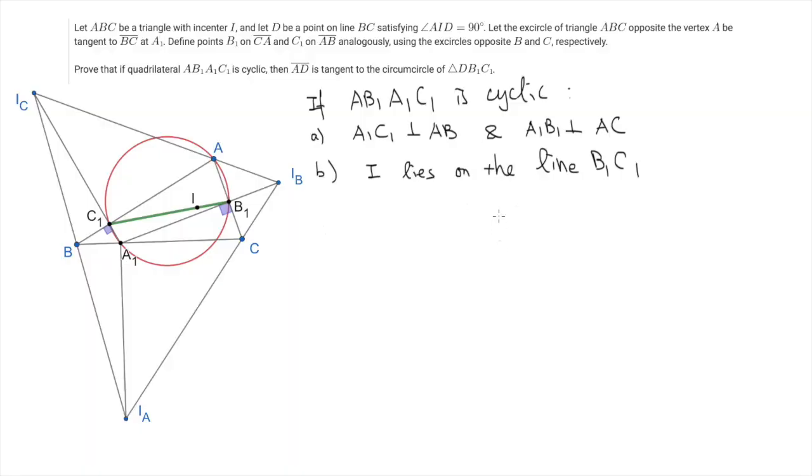So let me start by proving the following statement under the condition that A, B1, A1, C1 is cyclic. If these four points lie on the same circle, then necessarily A1C1 is perpendicular to AB, and also A1B1 is perpendicular to AC. This means that A1, C1, and IC — the excenter opposite to C — are collinear. They lie on the same line. And similarly A1, B1, and IB lie on the same line.